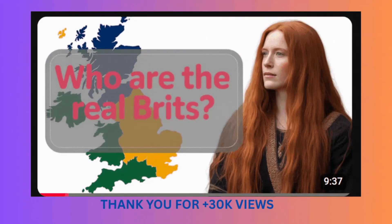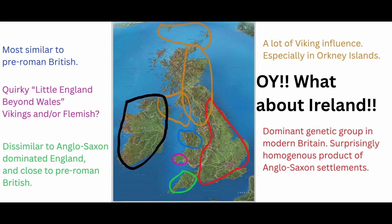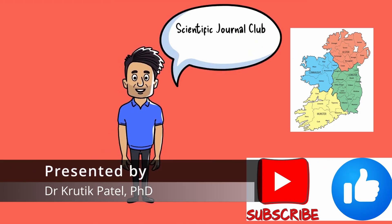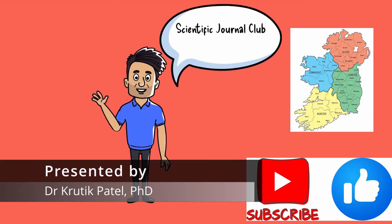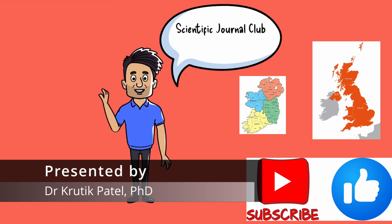In our last journey into the population genetics of the British Isles, we uncovered a complex tapestry of ancestry woven by millennia of migration. But as many of you rightly pointed out, that story was incomplete. A crucial chapter was missing — that of Ireland. So today, we address that missing chapter. We are going to use science to explore the deep genetic history of Ireland and its relationship to the rest of the British Isles.